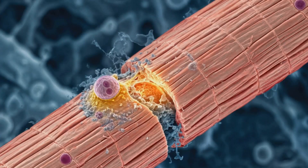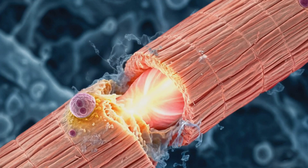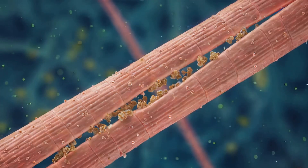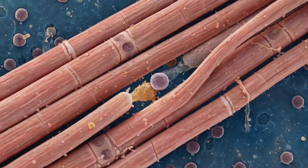These satellite cells fuse with the muscle fiber, supplying extra nuclei for an enhanced repair and growth capacity. Muscles primarily grow through hypertrophy, where each fiber enlarges by accumulating more proteins.